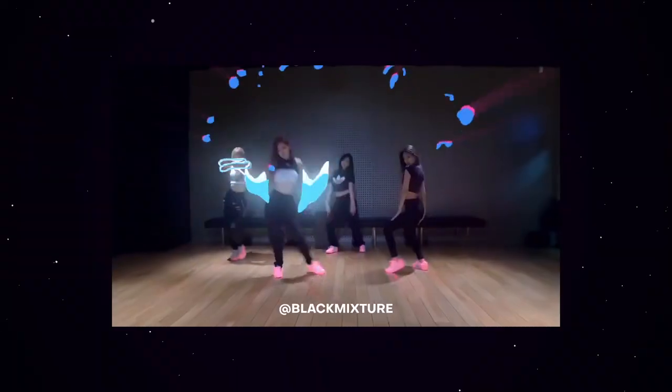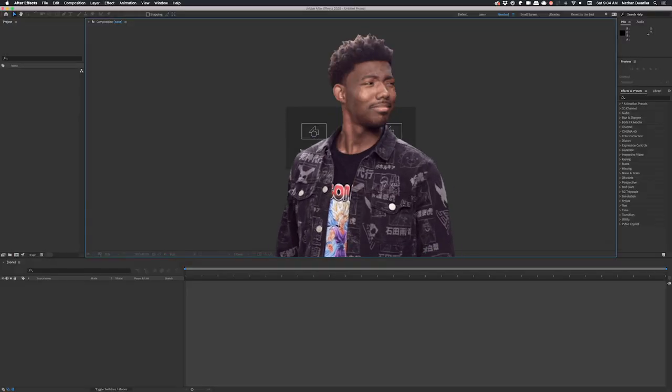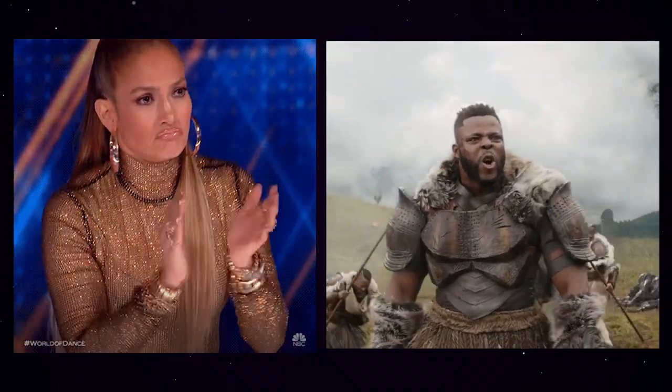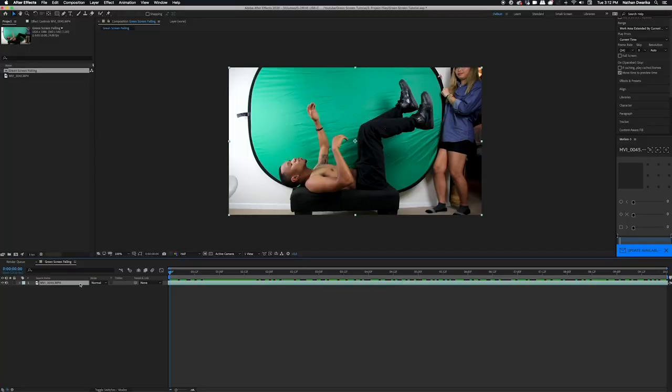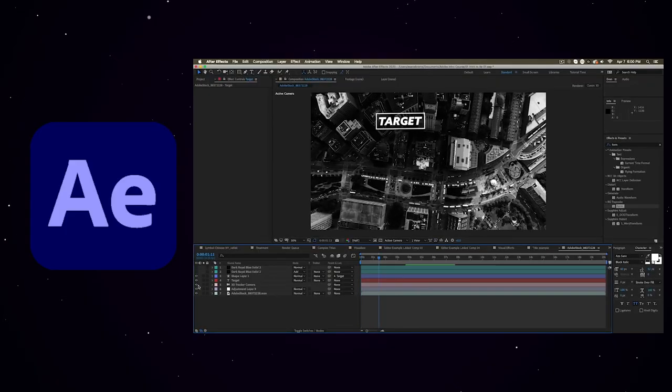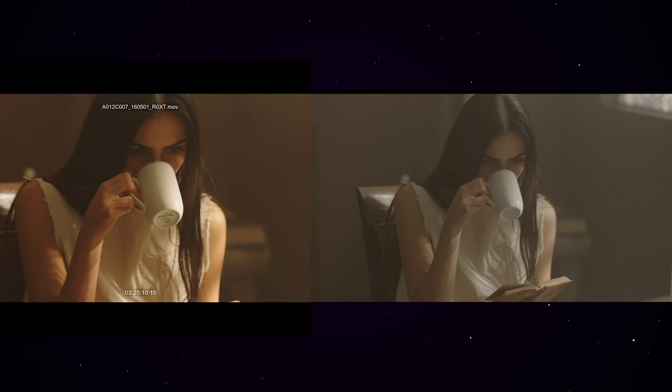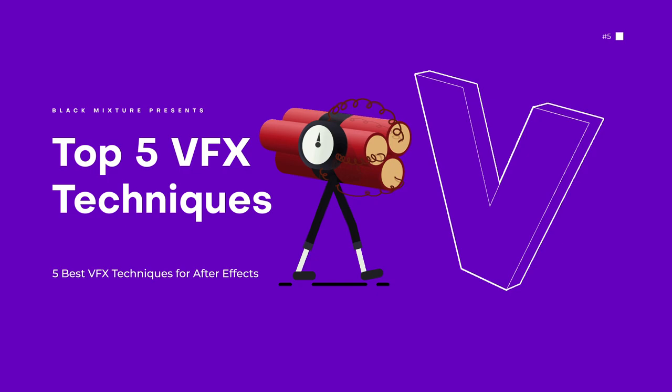In the past we've gone over making lightsabers, green screen VFX, glowing K-pop dance edits, and fire in our hand. But when you're starting to learn VFX from scratch — or even if you've been in the industry for years — it can be hard to figure out the most tried and true techniques. Today we're learning the most essential ones, the most versatile for all sorts of projects from commercial work to passion projects.